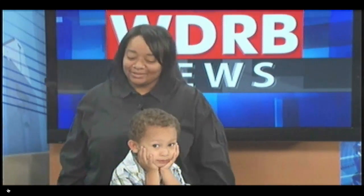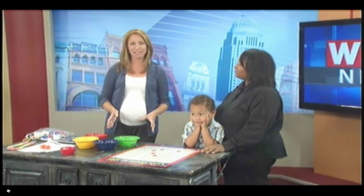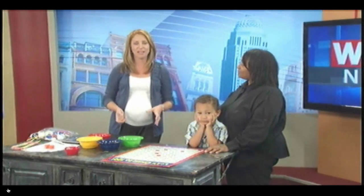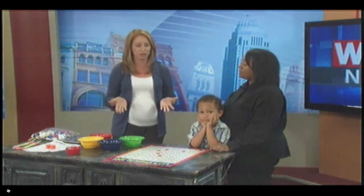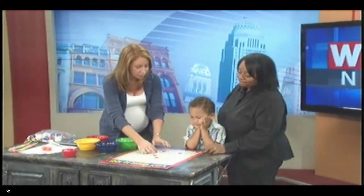You brought your son Kai in this morning to show that when we say a math activity booth, we're not talking sit down with the pencil and paper and start writing a bunch of numbers. This is something fun. These are things you can do in your own house. This is a game that you brought in today.